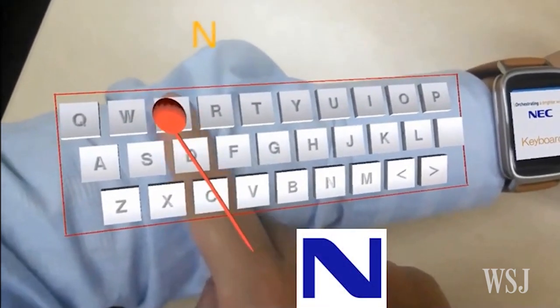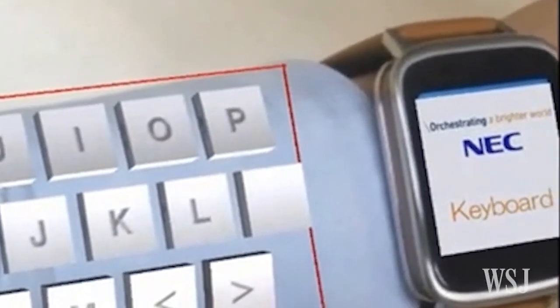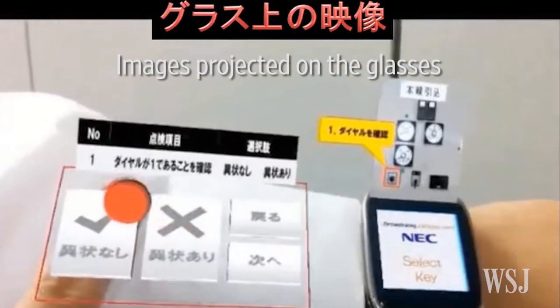NEC Corp's ARM keypad uses glasses to provide a view of the keys and detect finger movements, while the watch can sense the timing of keystrokes and display a virtual keyboard. The device would allow maintenance workers, for example, to input data without carrying a physical keyboard.